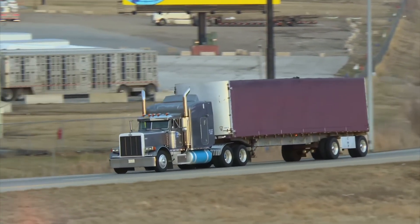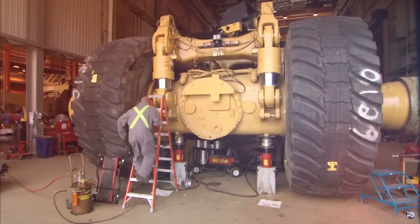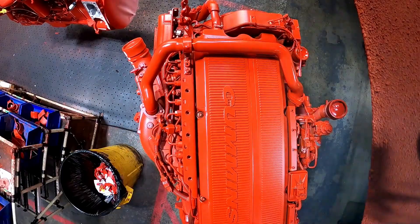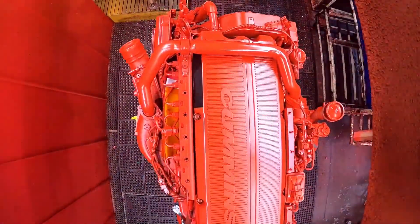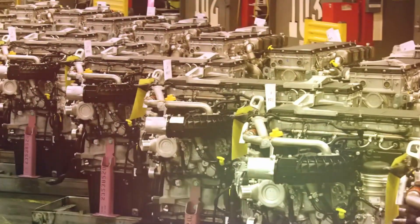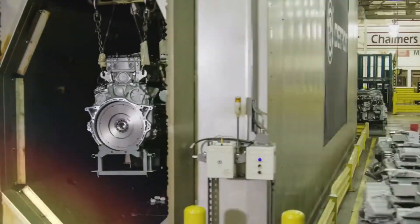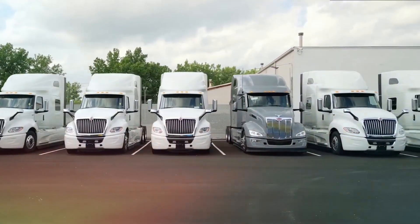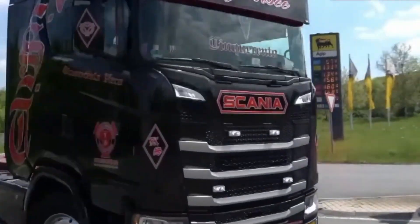Each of these powerhouses has built quite a reputation over the years. Caterpillar's known for bulletproof reliability, the kind that keeps running when everything else fails. Cummins has that raw, aggressive power that makes drivers smile when they hit the throttle. And Detroit? They've carved out their niche with fuel economy, keeping owners happy at the pump. But these reputations only tell half the story. Your dealer conveniently forgot to mention that each engine has a fatal flaw that emerges under specific conditions.